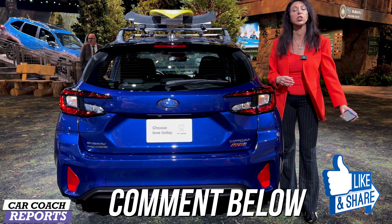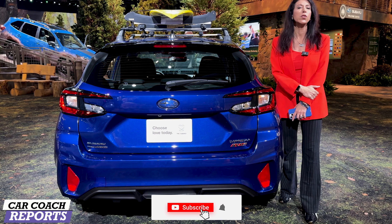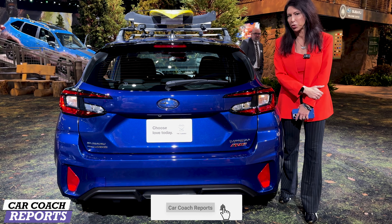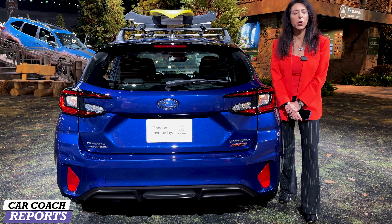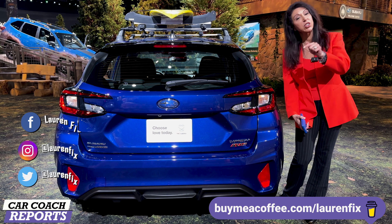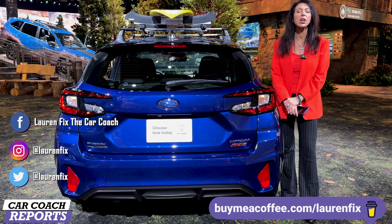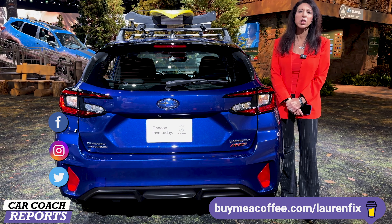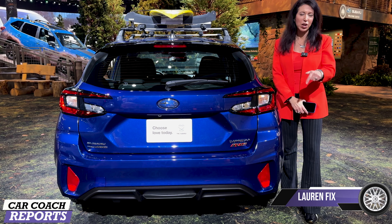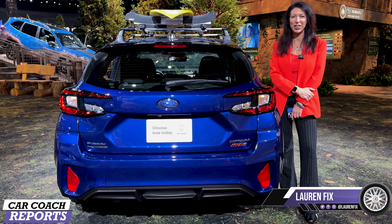I'm sure you have additional questions on the Subaru Impreza — put them down below, let's start that conversation. If you got value from this video, make sure to like and subscribe for more videos like this one. If you'd like to support our channel, you can buy me a cup of coffee — the link is down below. All the links for social media, the book, the website, and the podcast are down below. Thank you so much for watching — I'm Lauren Fix, and I look forward to seeing you next time.